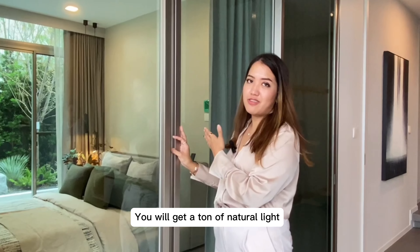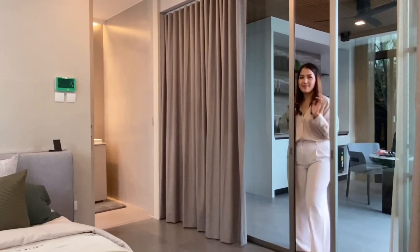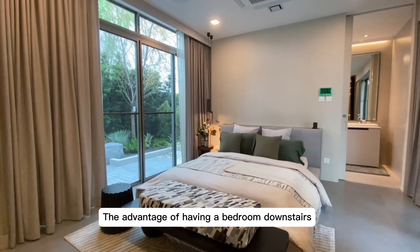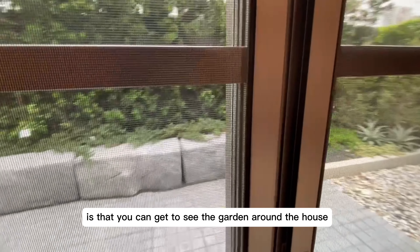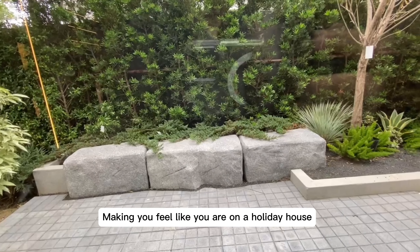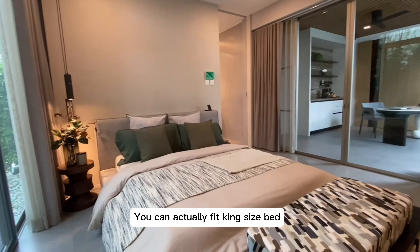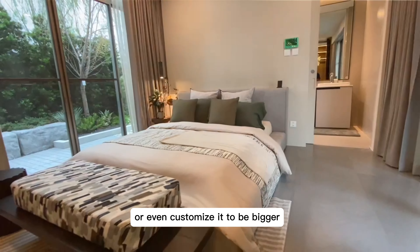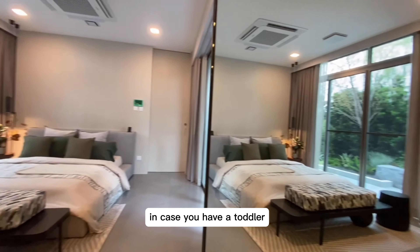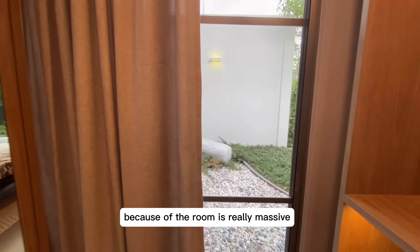You will get a ton of natural light. The advantage of having a bedroom downstairs is that you can see the garden around the house, making you feel like you are in a holiday house. You can actually fit a bed inside or even customize it to be bigger. You can do a built-in closet because the room is very massive.